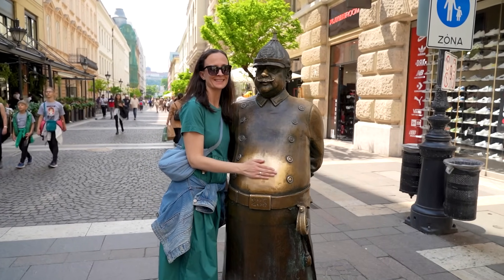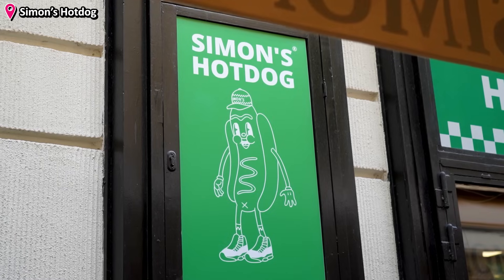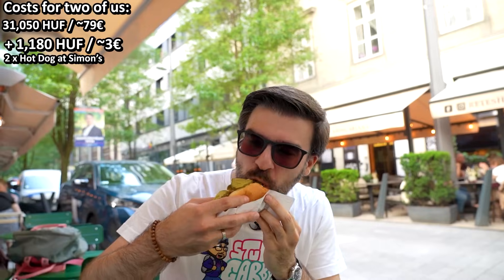It is the late afternoon and after all this walking and going up to the basilica's tower, we get a little bit hungry. If you come to Hungary, you obviously want to eat the lángos, the lecsó, the gulyás, all of these things, but we need something quick — fast food. But not McDonald's or Burger King. Let's go for a local fast food. We get ourselves some small hot dogs at Simon's, which is a local chain focusing on simple but delicious burgers and hot dogs.